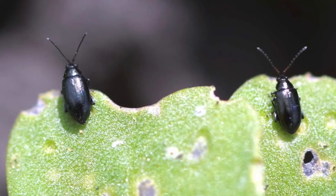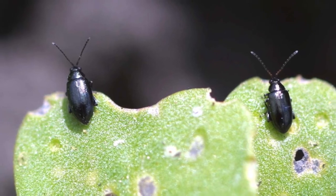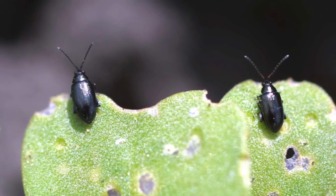Dr. Lloyd Dosdall considered flight height and flight activities of the two species. He found that crucifer flea beetle has two principal flight periods which correspond to the two generations: early in the spring, and then the next generation is active and flying in mid-August to mid-September.